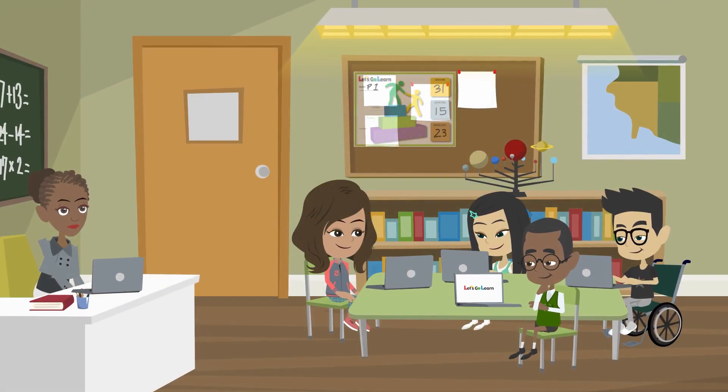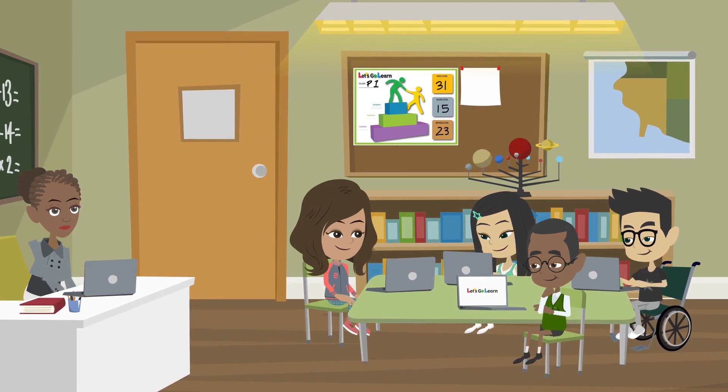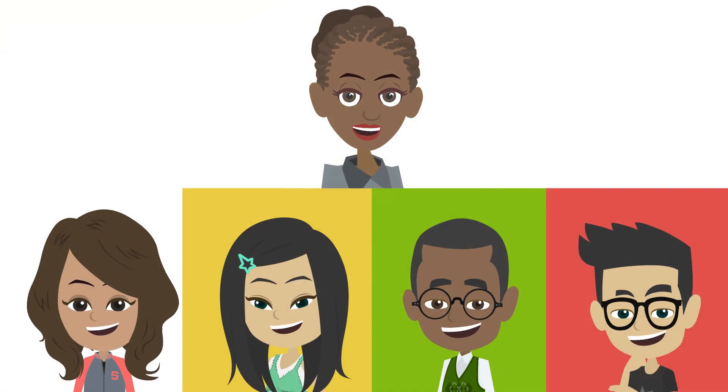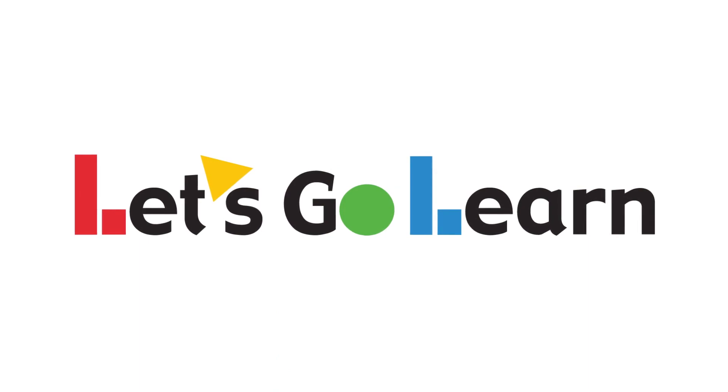Let's Go Learn is a data-driven personalized learning platform focused on individualizing instruction, education, and support for each and every student. We are passionate about ensuring all stakeholders truly understand the story of each and every student.